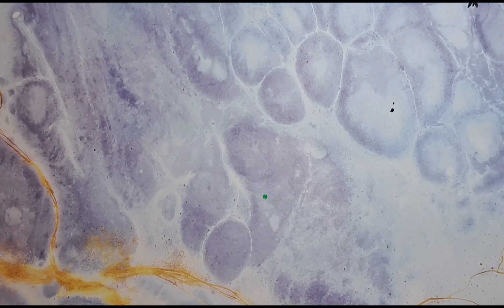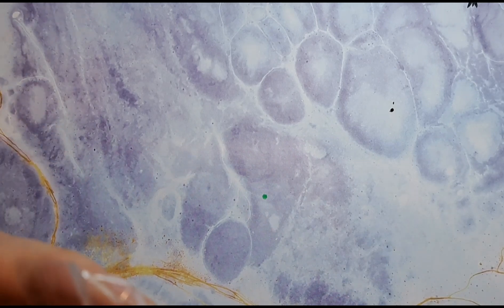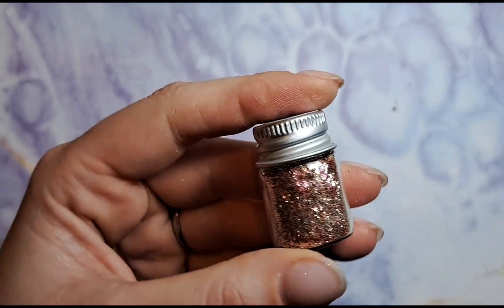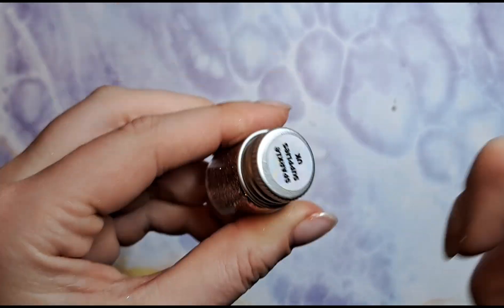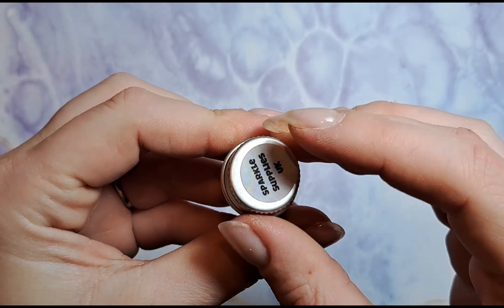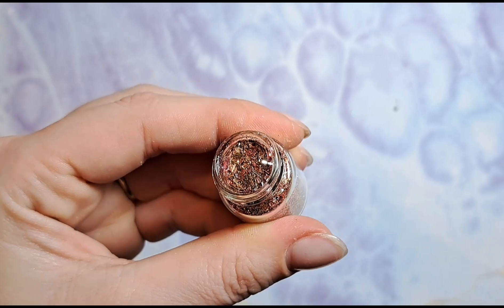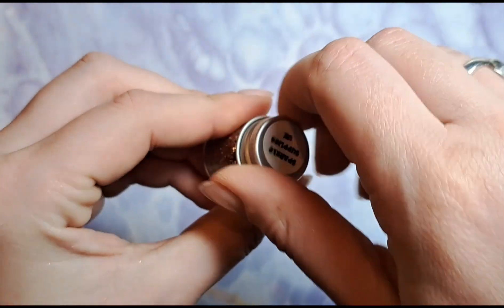Next up we've got this really cute little pot — I absolutely love this. Look how cute that is! It's called Oria. Look how cute the little sticker looks as well. Please excuse how dry my hands are, but look at that — absolutely love that packaging.